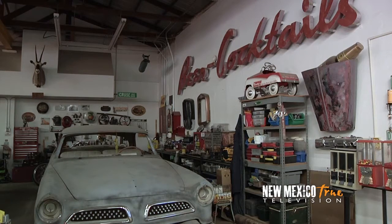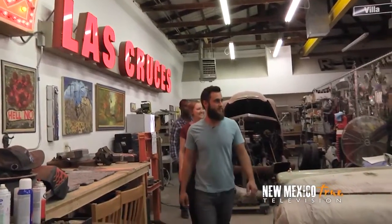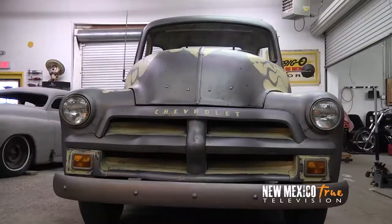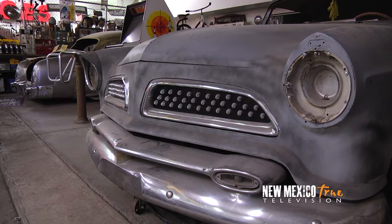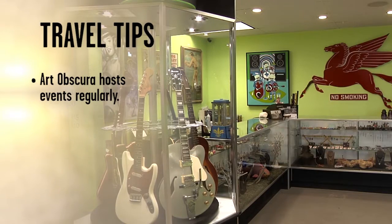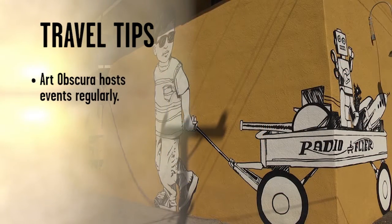Another common thread for Derek and his peers can be seen in the workshop in back, where their artistry and talents for refurbishing lend themselves to more inspiring creations. Not only a mecca for visitors, Art Obscura is clearly the venue and clubhouse for the local art scene of Las Cruces. From live music to film and fashion shows, Art Obscura hosts events regularly — check their website to see when their next gathering is taking place.